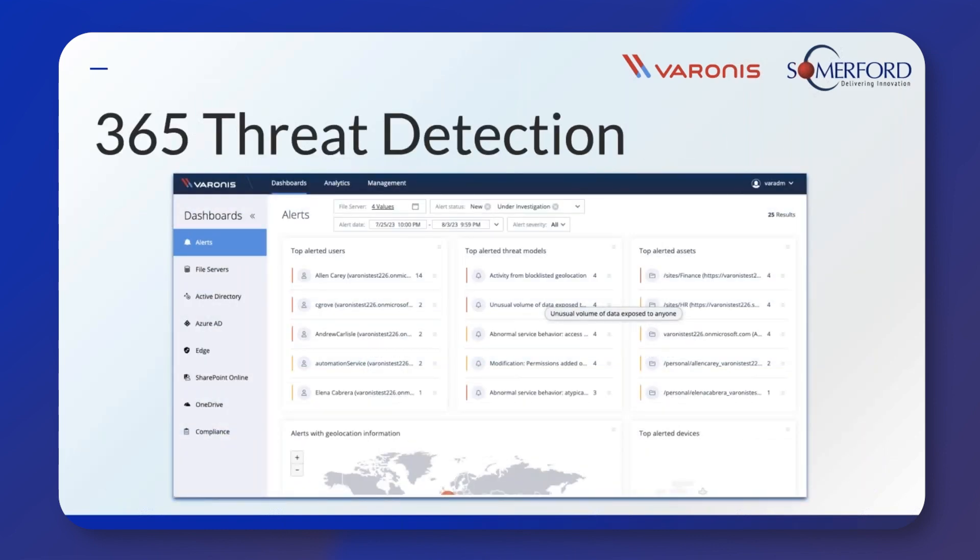Varonis assists businesses with improving their threat detection measures and monitoring activity in 365. So it's monitoring the activity going on in SharePoint Online, Exchange Online, and so on. Varonis offers a platform that uses user behavior analytics, which is particularly useful when it comes to threat models and alerts. It's designed to provide you with meaningful alerts and tries to avoid drawing in an overwhelming amount of alert noise. By employing user behavior analytics and monitoring user behaviors — things like what they're accessing and where in the world they're logging in from — it's able to build up a profile on users and accounts to get to know what is normal behavior. If there's any behavior which is out of the ordinary, then this can be alerted on.